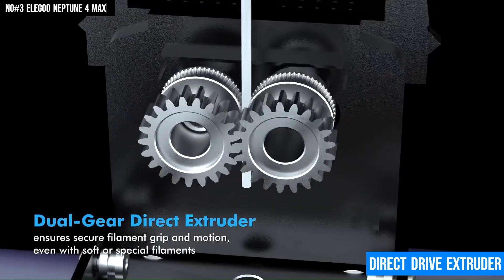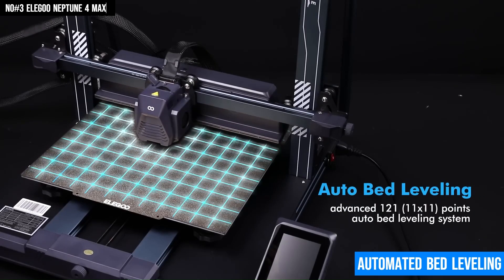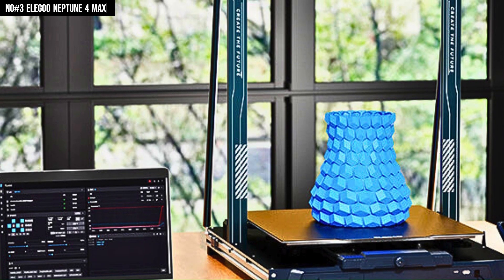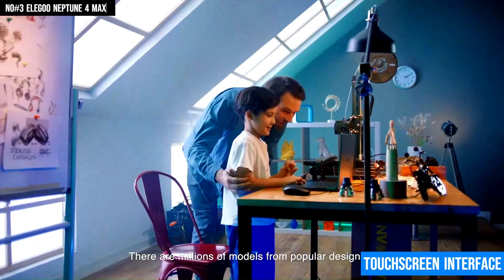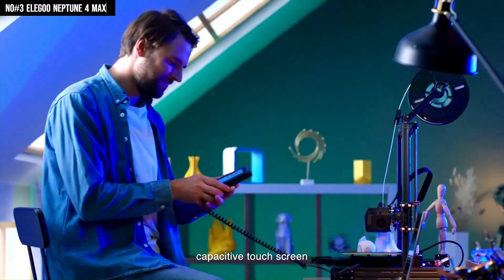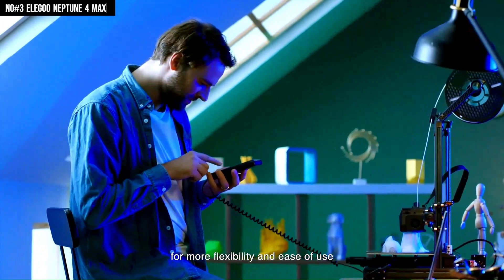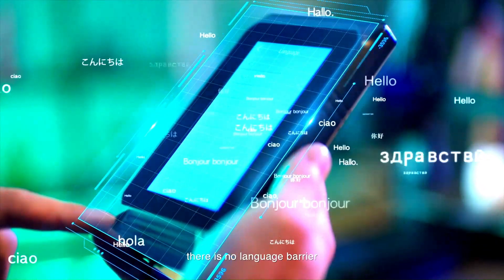A direct drive extruder allows maximum precision even when using flexible materials, and with the automated leveling system, a completely seamless setup and reliable accuracy are assured. The entire construction is made stable through a solid aluminum frame, whereas a dual Z-axis design reduces errors to achieve a flawless print. It has an intuitive touchscreen interface, run-out sensor for filament, and resume printing functions. The silent motherboard keeps noise down, especially in homes or offices. Designed to be efficient, durable, and versatile, the Neptune 4 Max is a revolution for 3D printing enthusiasts and professionals.